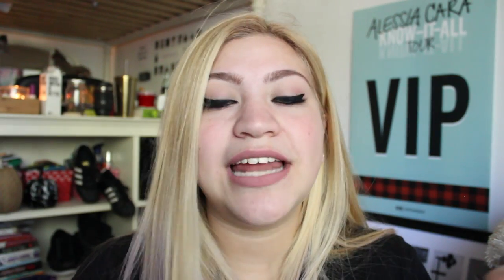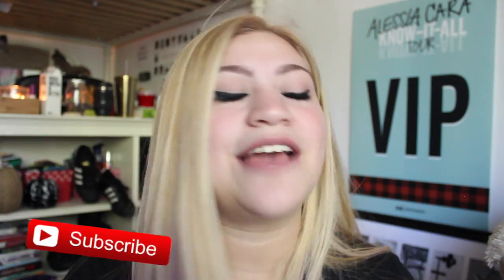Thank you guys so very much for watching this video. I promise I'm going to be coming back with a lot of holiday and wintery type things — I have so many things in the works and it is very exciting. I love you guys so very much and I will see you next time. Bye world!